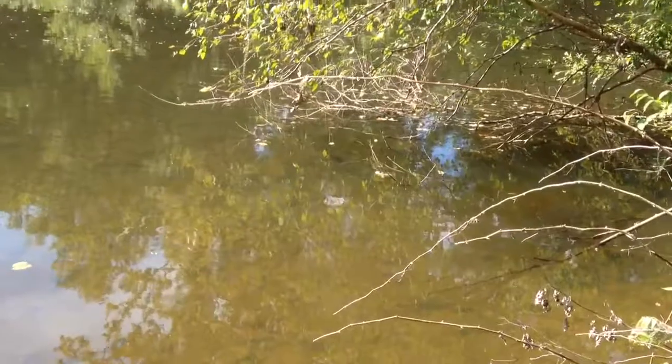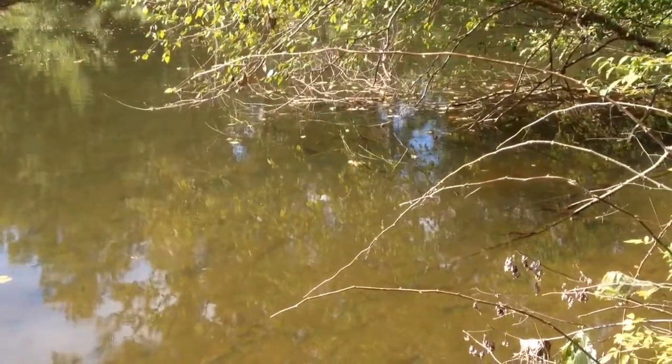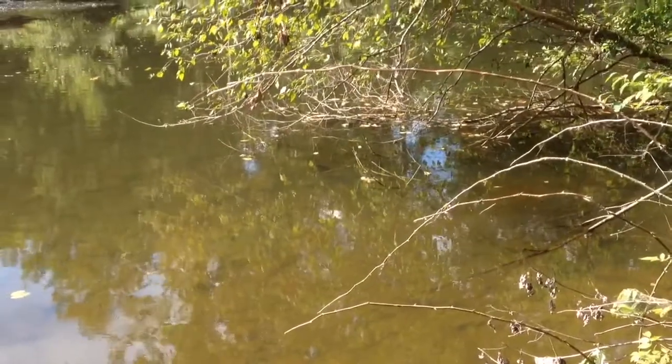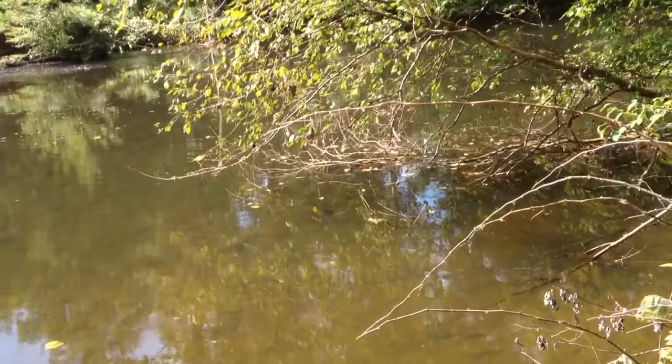I don't know if you can see them under there — there's dark spots. They're massive. They're probably 18 inches long, probably like 4 or 5 pound trout.